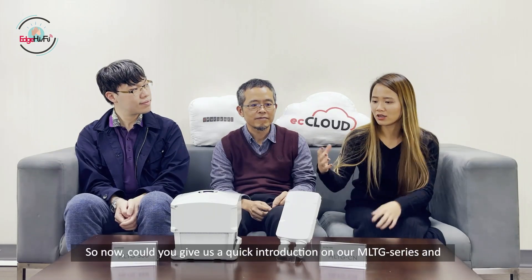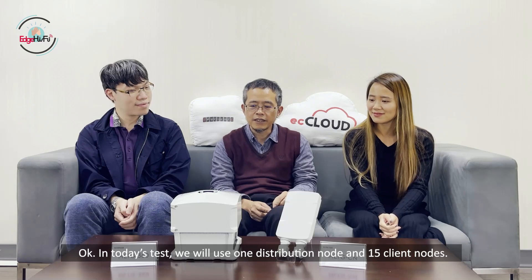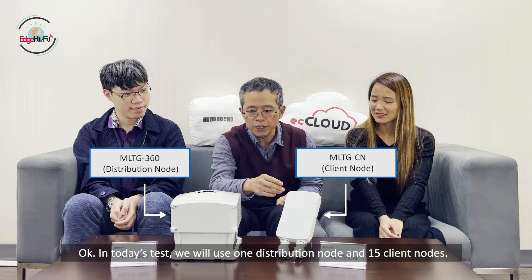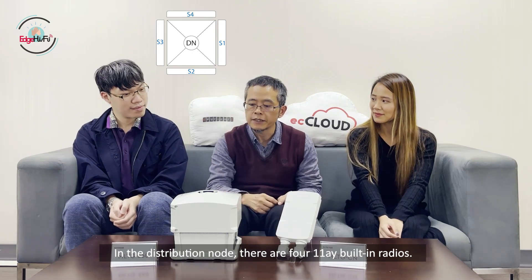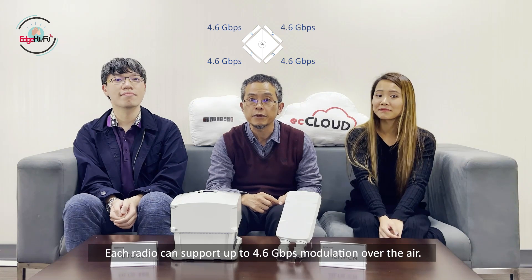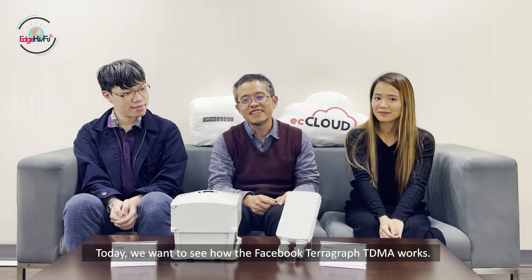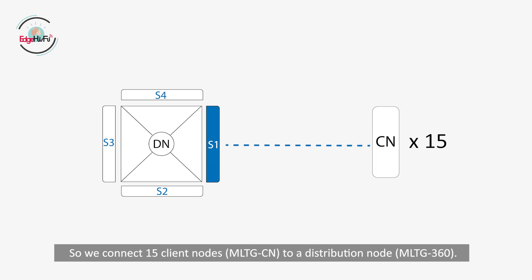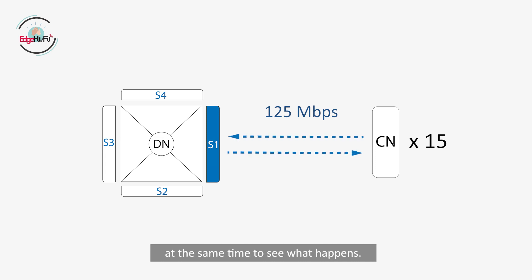Could you give us a quick introduction on our MLTG series and also explain to us how we will conduct the throughput test today? In today's test, we are using one distributed node and 15 client nodes. The distributed nodes are 802.11ay radios. Each radio can support up to 4.6 gigabit per second modulation over the air, and each radio can connect up to 15 clients. Today, we want to see how the Terragraph TDMA works, so we connect 15 clients to the distributed node and forward 125 Mbps traffic uplink and downlink at the same time to see what happens.